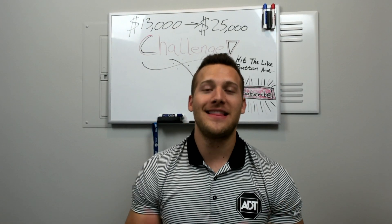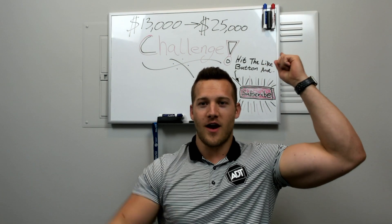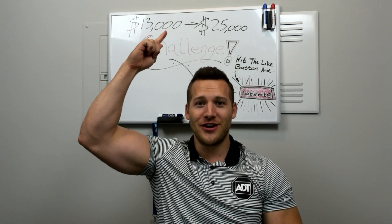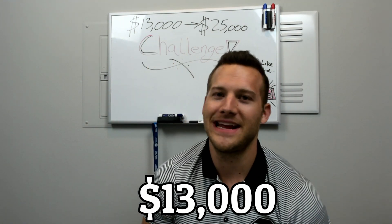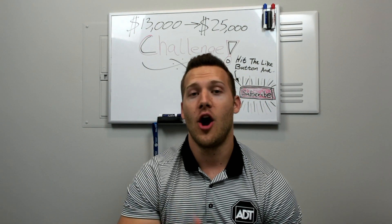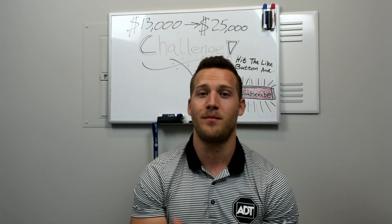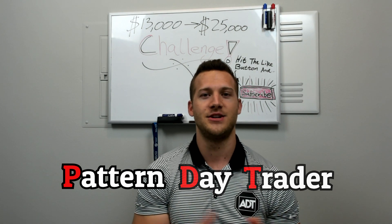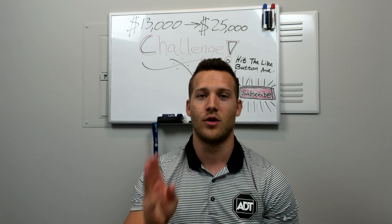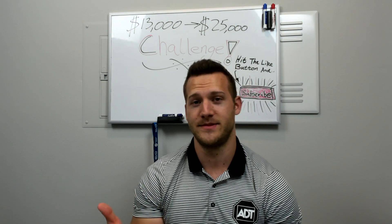In this series, we are going to be taking an account from $13,000 to $25,000 — getting an account from under PDT to over PDT. For those who are not aware, PDT stands for pattern day trader. Anyone in the United States with under $25,000 is not able to do more than three day trades per five business days.